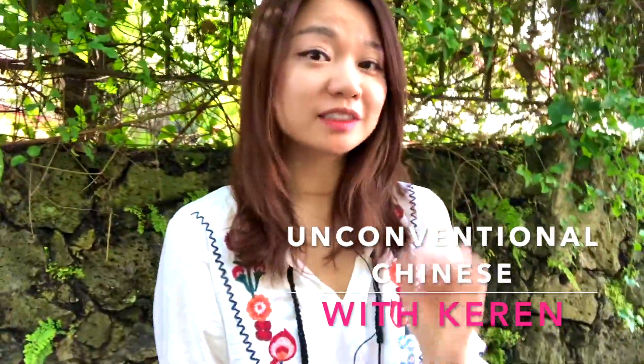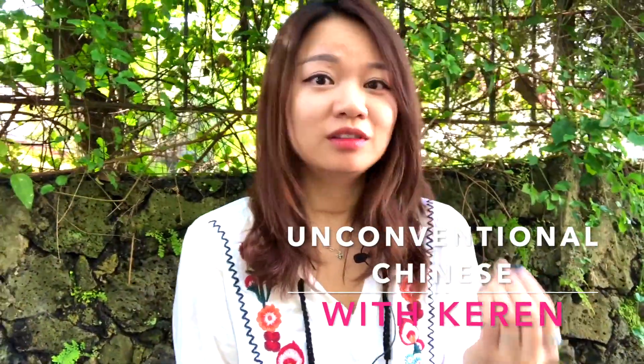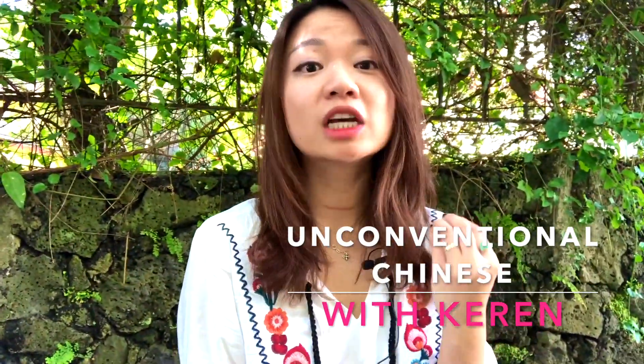If you're trying to memorize a character, do not just simply write down this character for like 50 times. You're only copying, not writing.